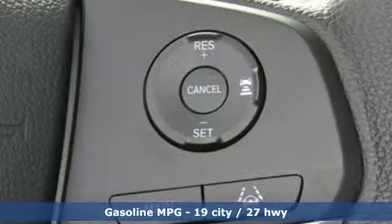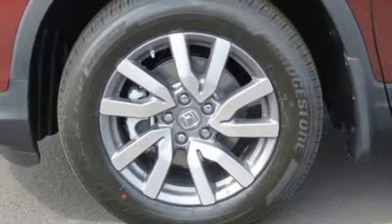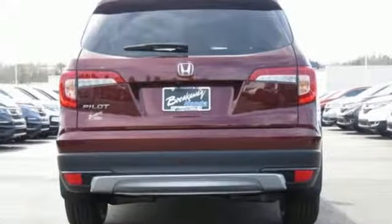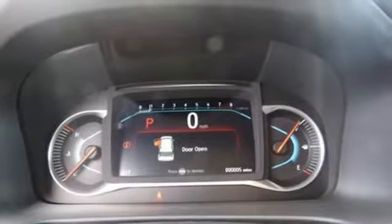V6 engine, dual zone climate control, streaming audio, front heated bucket seats, doors and push button start proximity key, external memory control, aluminum wheels, remote engine start and power heated mirrors.